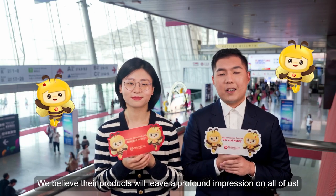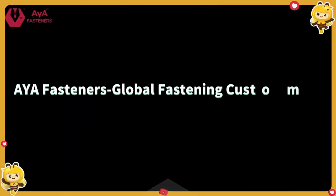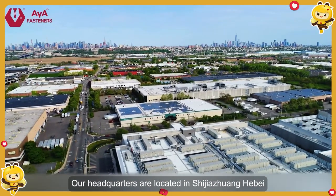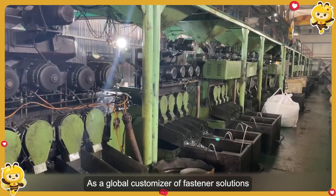AYA Fasteners — let's enjoy the innovative products brought to us by AYA Fasteners. We believe their products will leave a profound impression on all of us. AYA Fasteners is one of the top 10 fastener suppliers in China. Our headquarters is located in Shijiazhuang, Hebei, as a global fastener customization solution supplier.